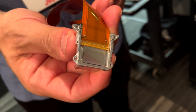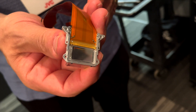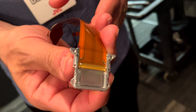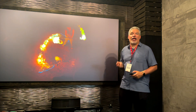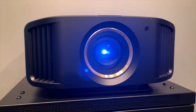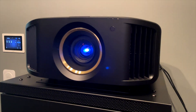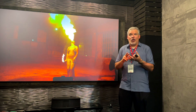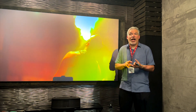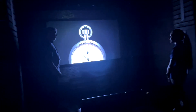The JVC projectors use DILA imaging chips, and both of these projectors are a 3-chip design. The DILA characteristic is the best black level and the best contrast of any projector in the industry. Combine the picture quality of DILA with the performance of true dynamic tone mapping and the ease of automatic picture mode select, and you have two exceptional projectors for your home theater.